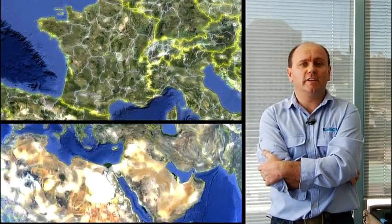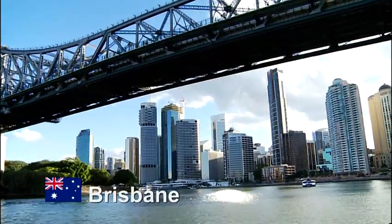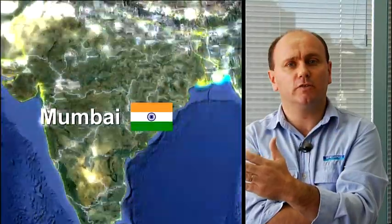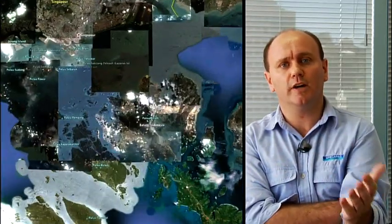The project started out in France and in Oman. Today we cover the Asian and Oceanic regions — we have offices in Australia. Our engineering is done in India. The welding qualifications are done in Malaysia, Indonesia and Singapore.